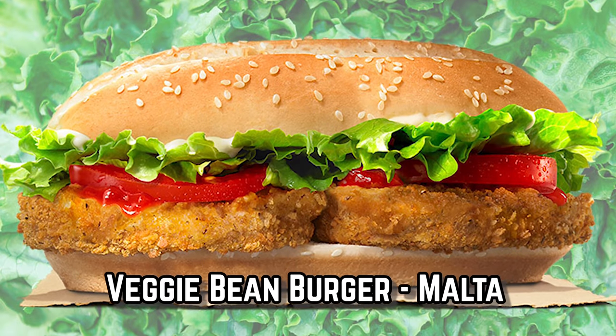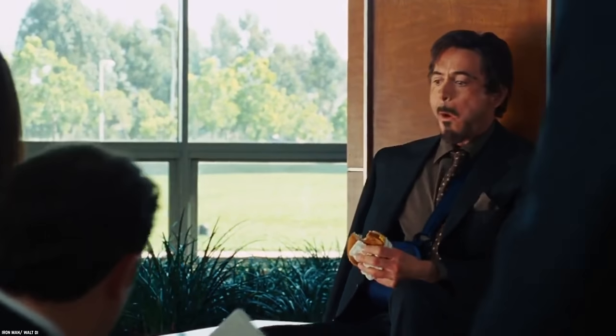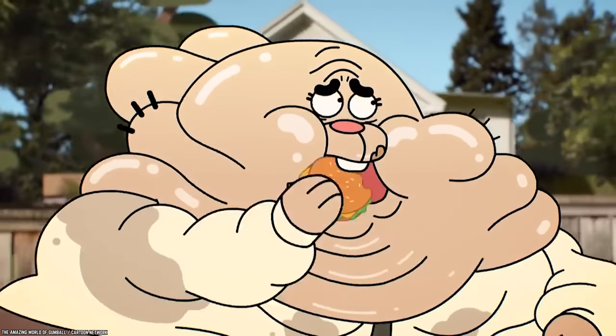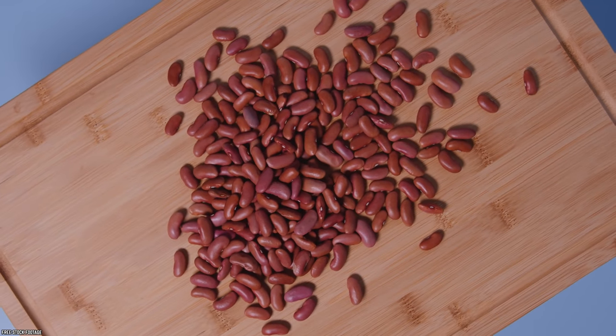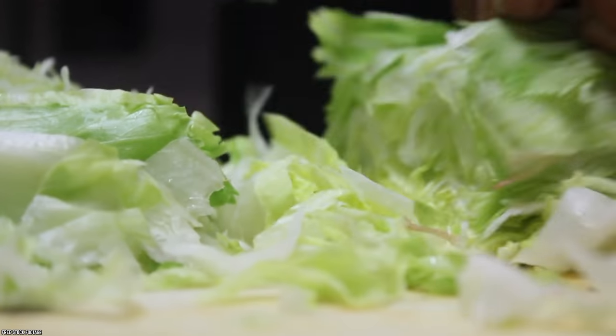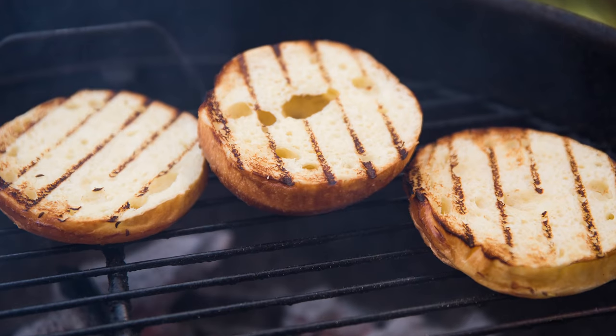Veggie Bean Burger, Malta. Since we've talked a lot about meat so far, let's look at the relatively new vegetarian side of fast food offerings. At Burger King in Malta, the Veggie Bean Burger is a pretty standard burger, only it contains no meat. The two patties are made from kidney beans, vegetables, and coated in crispy breadcrumbs. It also comes with fresh-cut lettuce, juicy tomatoes, cheese, ketchup, and mayo served on a long, toasted bun.